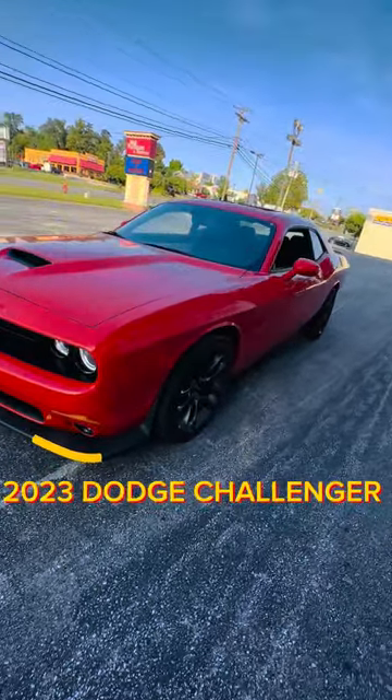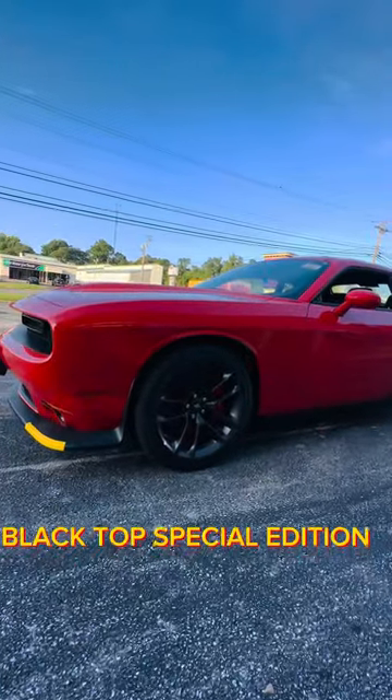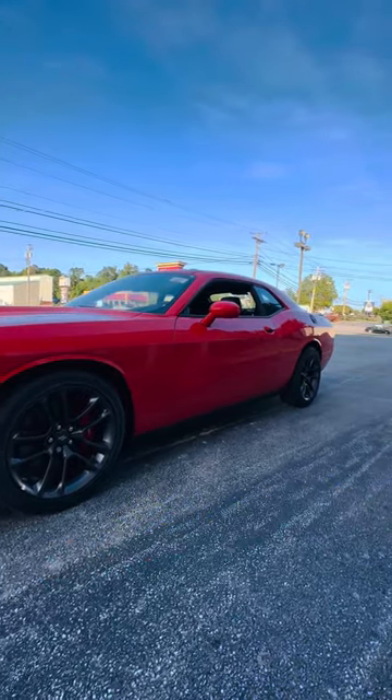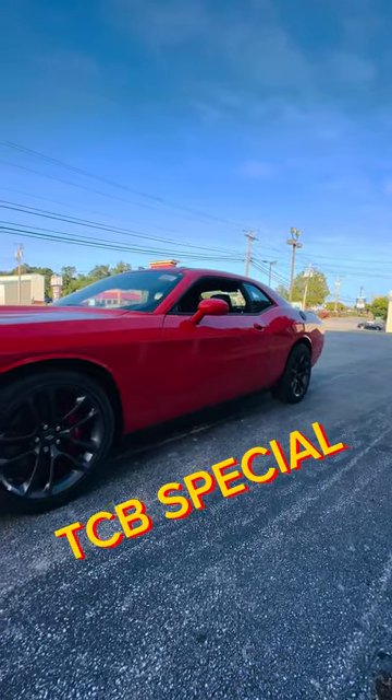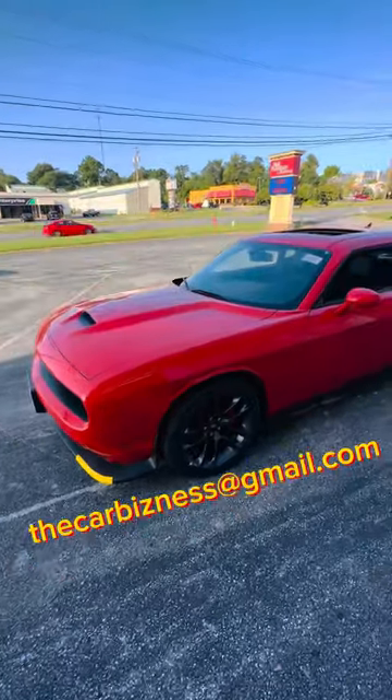Hey guys, this is Tevin aka The Car Business. This is the 2023 Dodge Challenger GT Plus Black Top Edition.